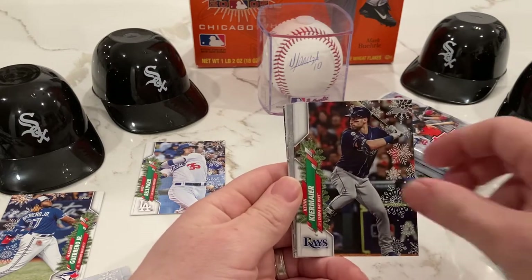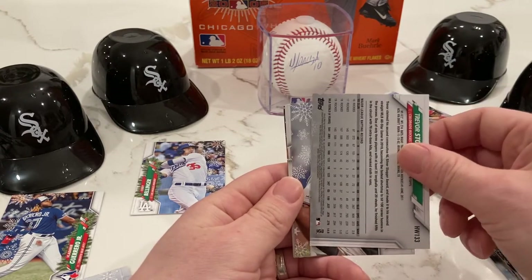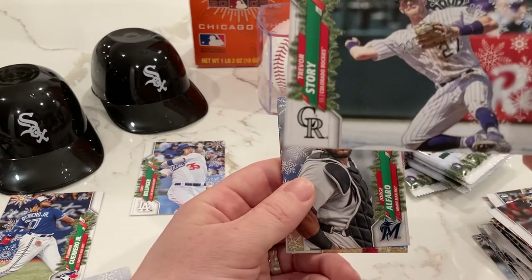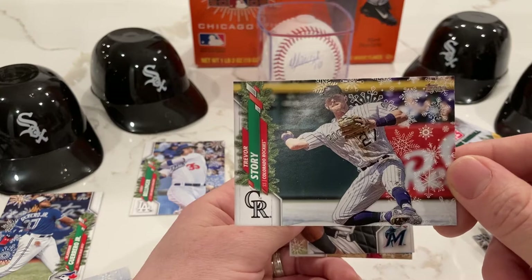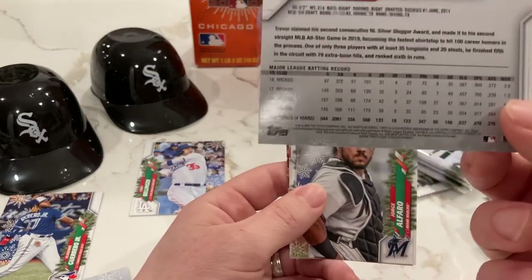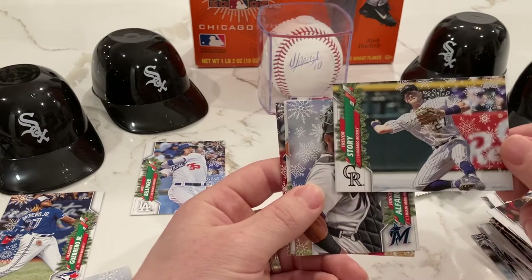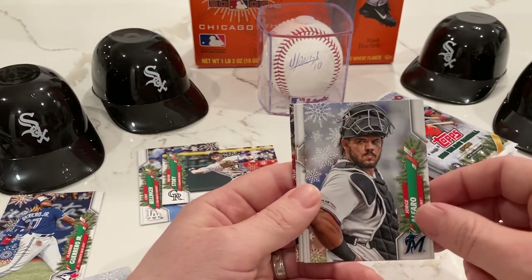Marcus Stroman, Lawrence Guerrero, Kevin Kiermaier, Austin Riley. Oh, we have a flipper — so this is a short print: Trevor Story! It looks like he's playing in the snow, kicking up some snow there on the ground. It ends in 71 as well, so another short print one in every seven packs. Trevor Story and Cody Bellinger — those are two very good players, so good short prints.